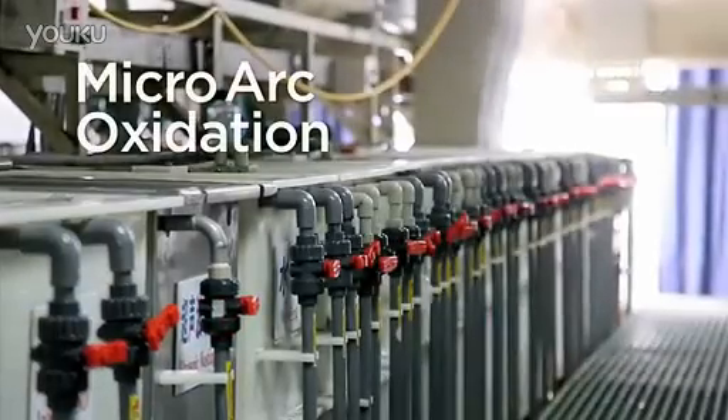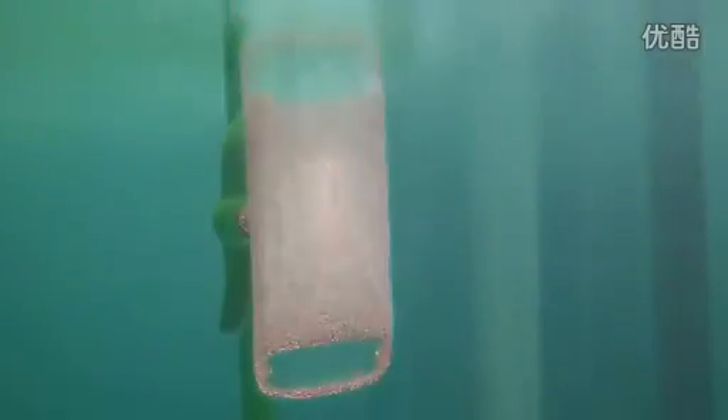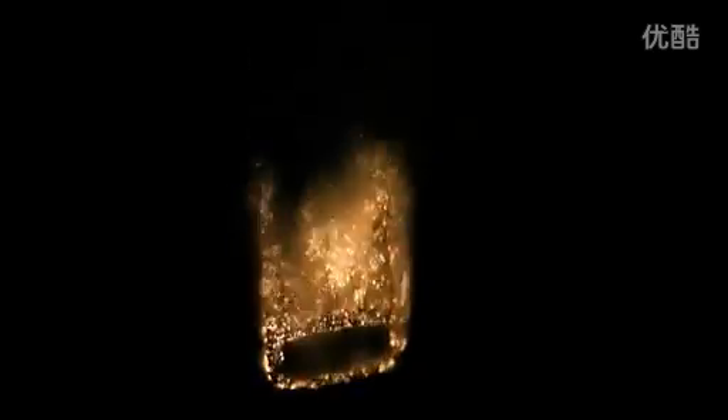So what exactly is MicroArc Oxidation? MAO is a very unique process. It starts out as aircraft 6,000 series aluminum, with 10,000 volts of energy applied directly onto this piece of metal — almost like lightning striking the phone. A very microscopic chemical reaction attacks the aluminum surface and then creates a ceramic surface on the phone.